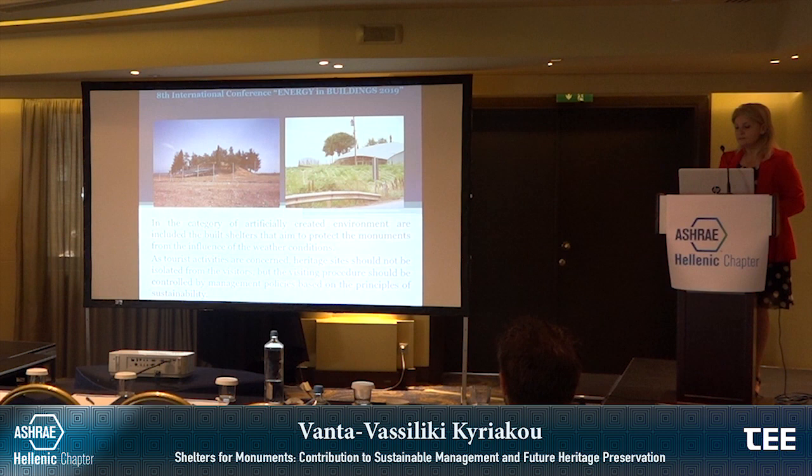As tourist activities are concerned, heritage sites should not be isolated from visitors, but the visiting procedure should be controlled by management policies based on the principles of sustainability. Additionally, new demands for comfort and environmental protection often require the upgrading of energy efficiency in historic buildings. There is still much discussion on which are the appropriate policies and management techniques to minimize the impact of tourists on monuments. In the photos you can see tombs in the area of Pella — Macedonian tombs which were excavated and protected with shelters.